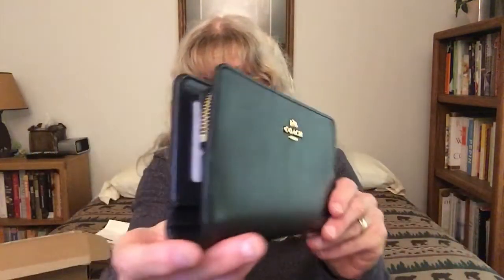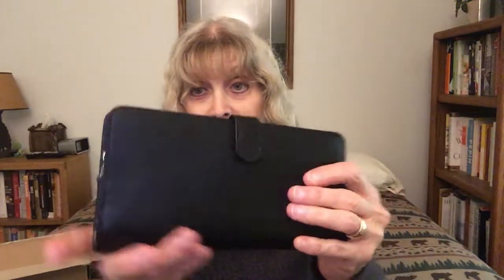The sale was supposed to end yesterday, but it's still going today — they extended it one day. So anyone who wants to shop today gets 20% off under $400 and 30% off over $400. A sale like this won't happen at Coach again until November around the holidays. So this is the skinny wallet by Coach — it is refined calf leather, very smooth and also delicate.